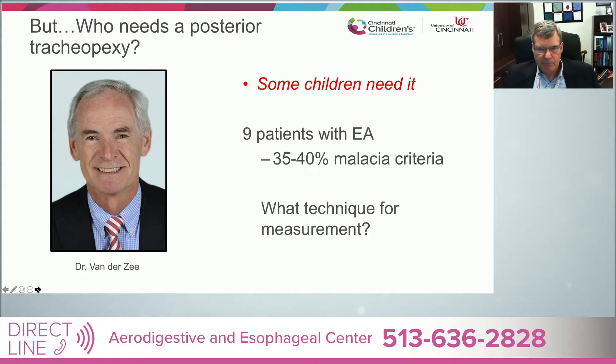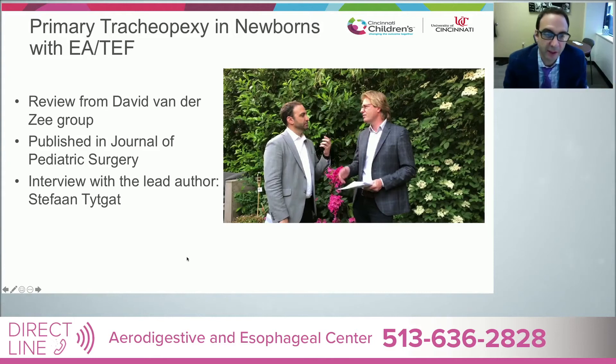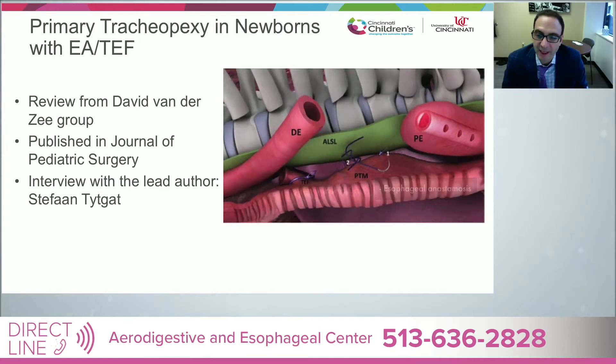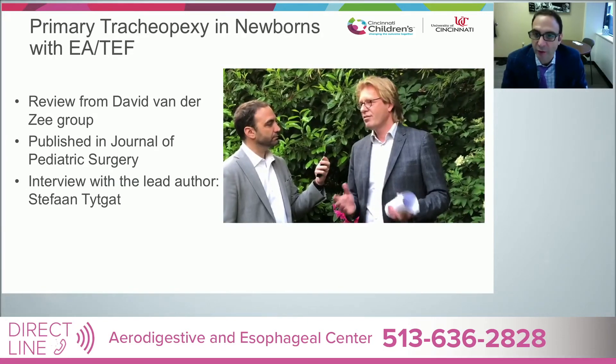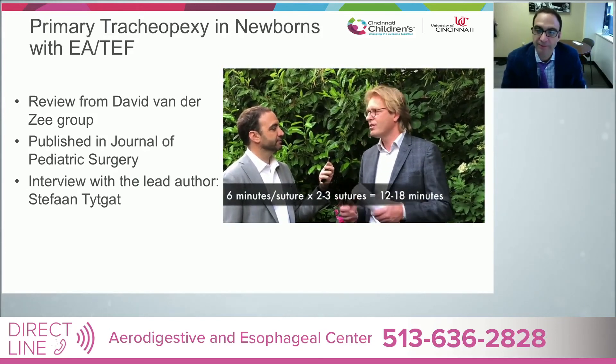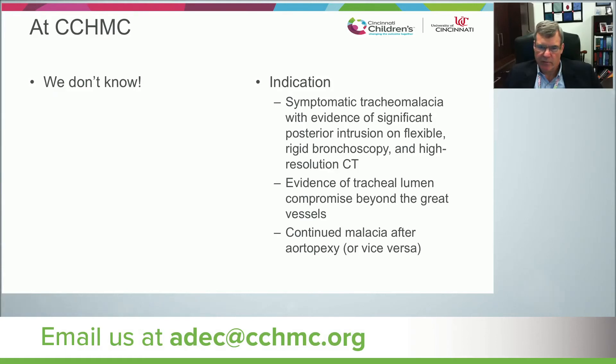This is Dr. Stefan Titgott from the Netherlands, who presented a paper published in JPS on an anterior spinal ligament to the posterior tracheal membrane technique. He says that it adds about 12 to 18 minutes to the operation with four stitches, and they do them in all patients with moderate to severe tracheomalacia. Here are some examples of indications that the Cincinnati Children's group uses. Primarily, if you're already there doing the dissection, the trachea is sitting right there — it doesn't add that much time to put those stitches in to pex the trachea posteriorly, then do the esophageal anastomosis in front of it. Also if there's evidence of tracheal lumen compromise beyond the great vessels, or continued malacia after the aortopexy.